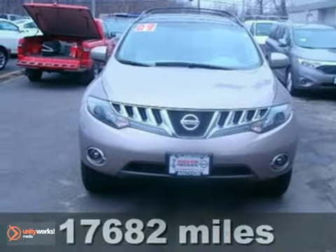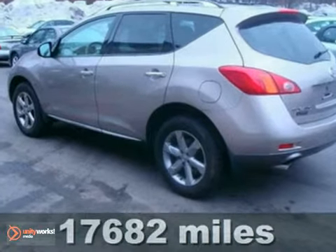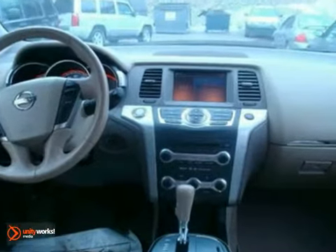You'll like this 2009 Nissan Murano SL. It comes with a sunroof and it has leather seats. It also has alloy wheels and it features all-wheel drive. It has a roof rack and the balance of its factory warranty.